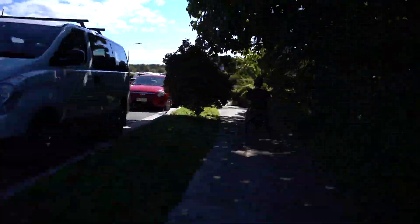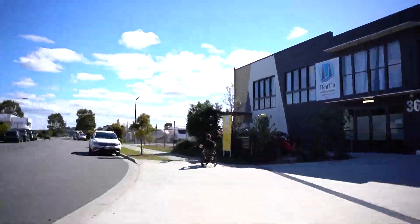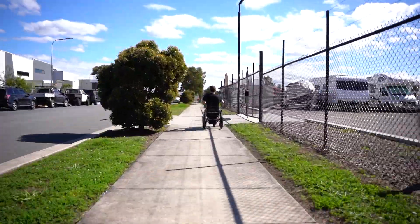Continue down for approximately 300 metres until you reach where our office block is located. Our office will be the fourth one on your right.